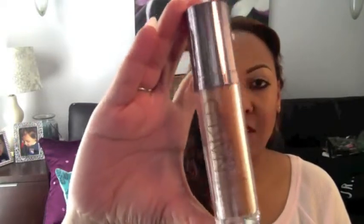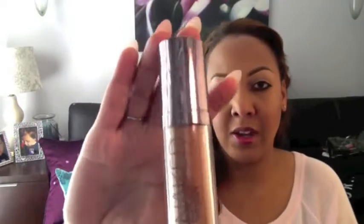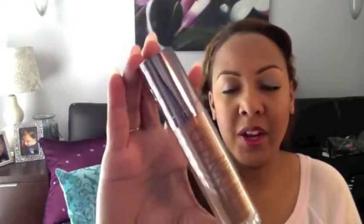My second favorite is the Urban Decay Naked Skin, which I wear in number 8.0. This one has a demi-matte finish and I like it because it's really lightweight — you don't feel like you're wearing makeup. It's buildable and it comes in a lot of colors that I like too.